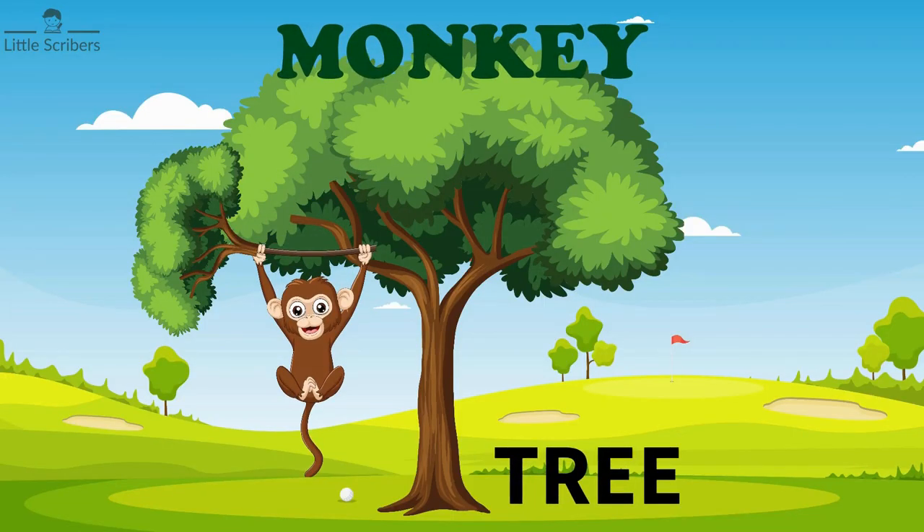Monkeys live on trees. Monkeys are excellent climbers and spend a significant amount of their time in trees.